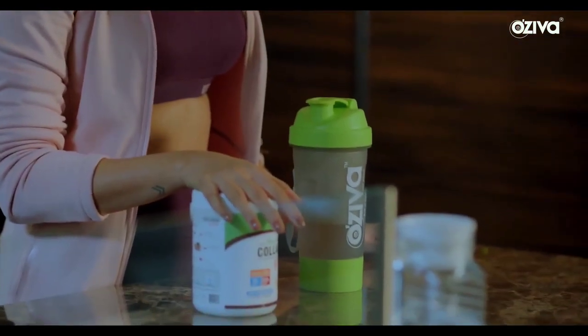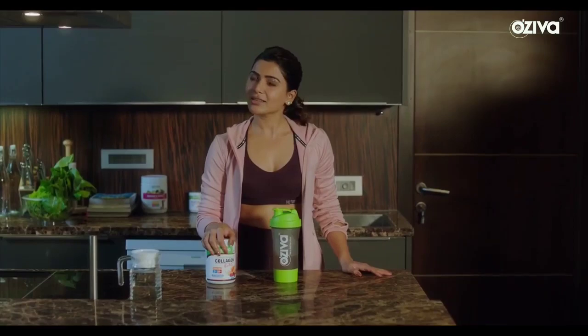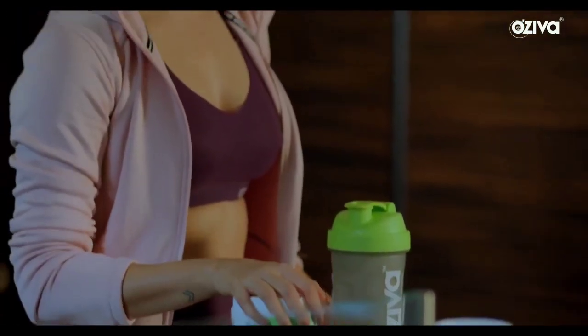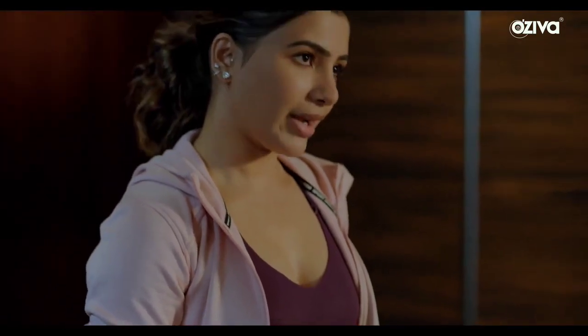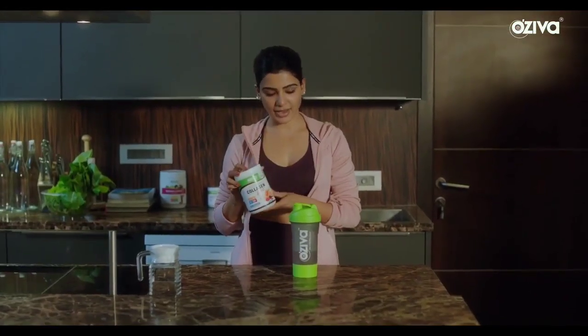My journey with Oziva started when I was looking for a plant-based collagen, and it turns out it's really difficult to find a plant-based collagen. So I was really happy to find an Indian brand producing plant-based collagen, and it has been part of my diet ever since.